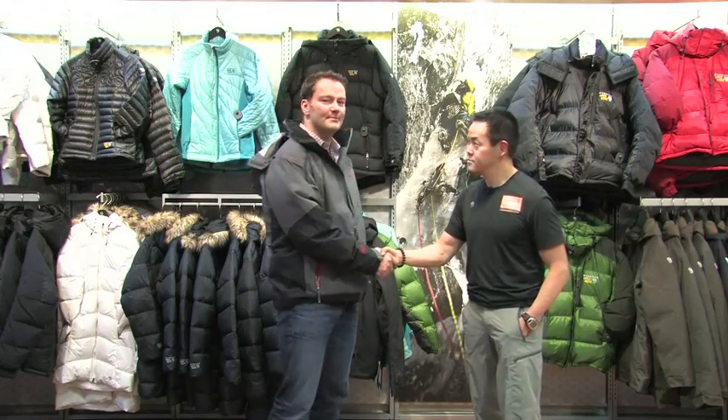Hi there, my name is Jamie Clark. I'm here at the liveoutthere.com tech shop with our resident gear guru, Tyler Kosaka. Tyler, we get a lot of questions about insulated jackets.